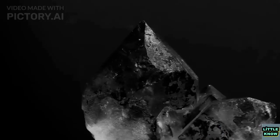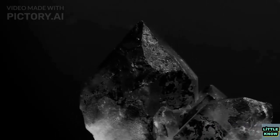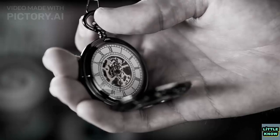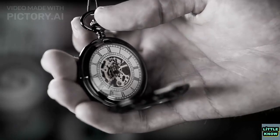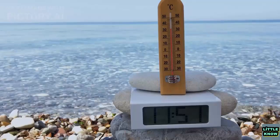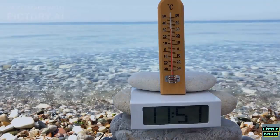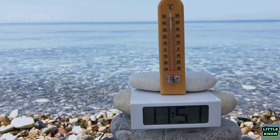The quartz clock, invented in 1927 by Warren Marrison, used a quartz crystal oscillator to keep time, which was much more precise than the mechanical methods used before. Quartz clocks were also smaller and cheaper than earlier clocks, and were soon used in everything from watches to clocks to computers. However, quartz clocks still had some inaccuracies due to variations in temperature and other factors.